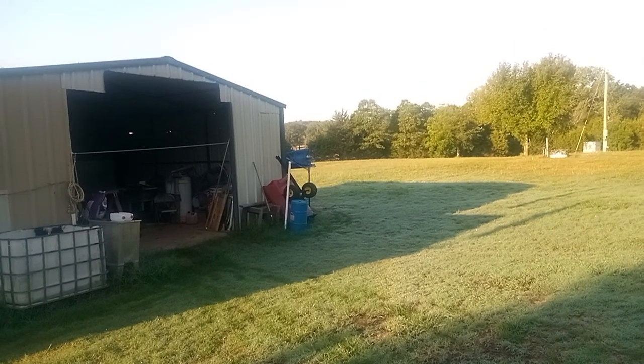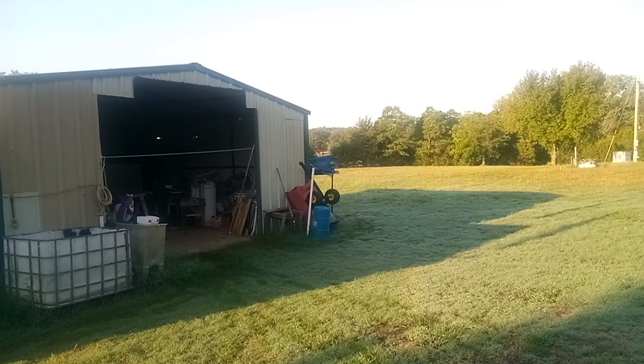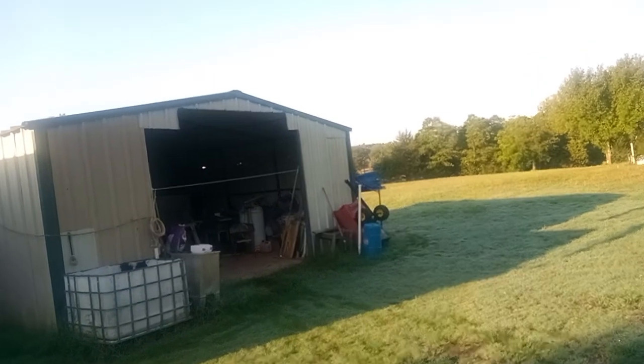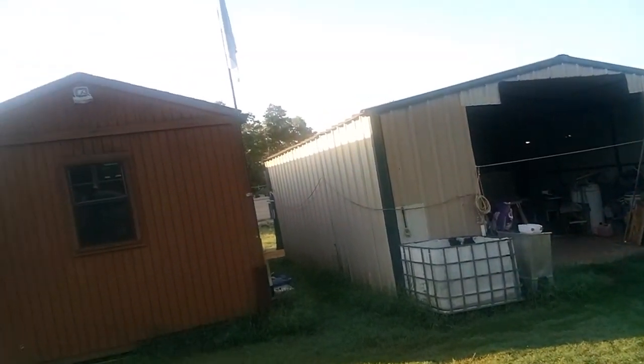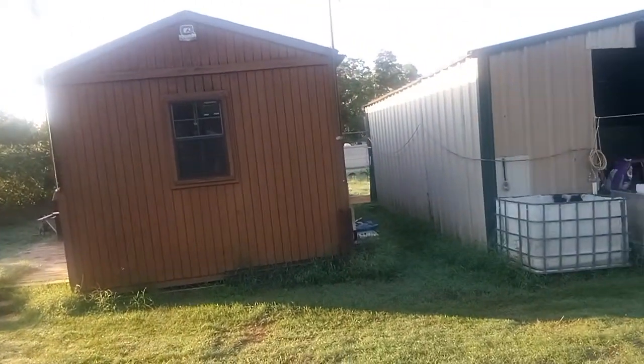Hello, this is Michael at my Crooked Road Homestead. Hope everyone's getting along alright today. It's gonna be another nice hot day. Cash is around there barking — he's ready for his breakfast.